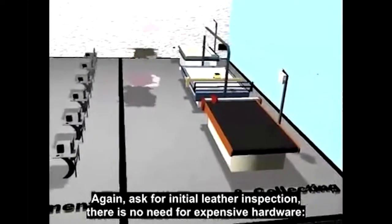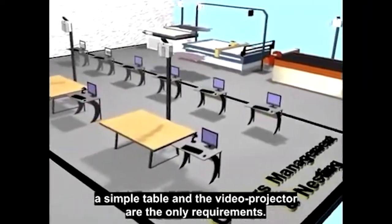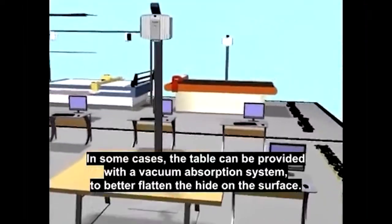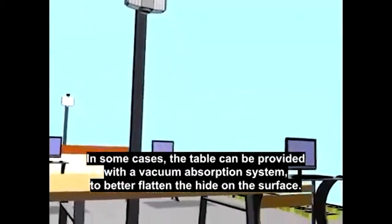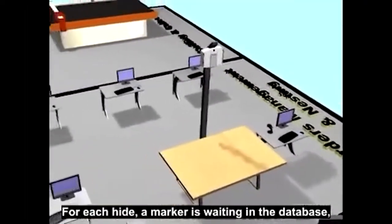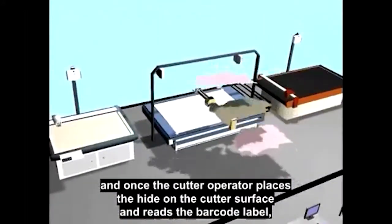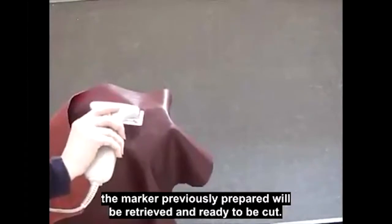Again, as for initial leather inspection, there is no need for expensive hardware. A simple table and a video projector are the only requirements. In some cases, the table can be provided with a vacuum absorption system to better flatten the hide on the surface. At this stage, a stack of hides are ready for cutting. For each hide, a marker is waiting in the database, and once the cutter operator places the hide on the cutter surface and reads the barcode label, the marker previously prepared will be retrieved and ready to be cut.